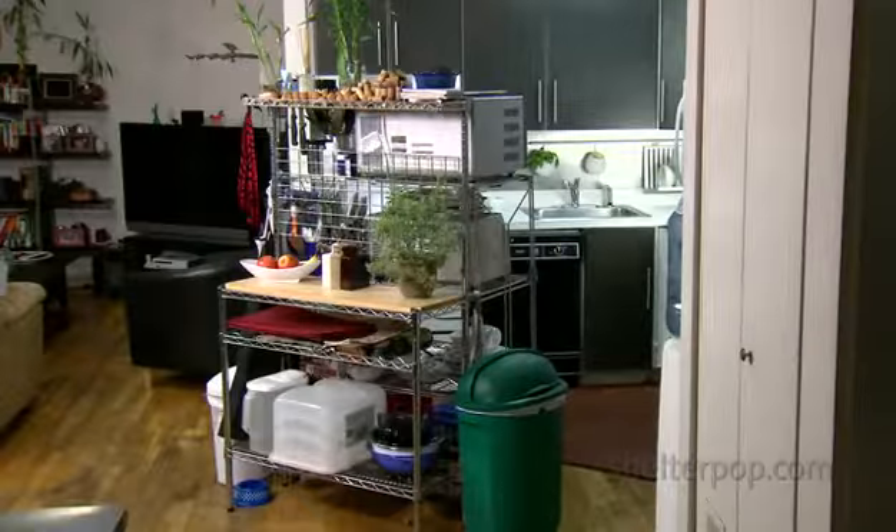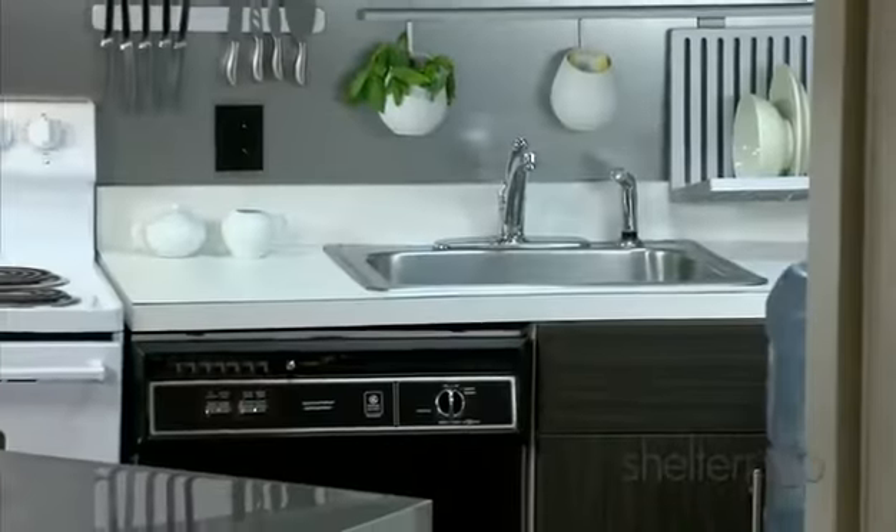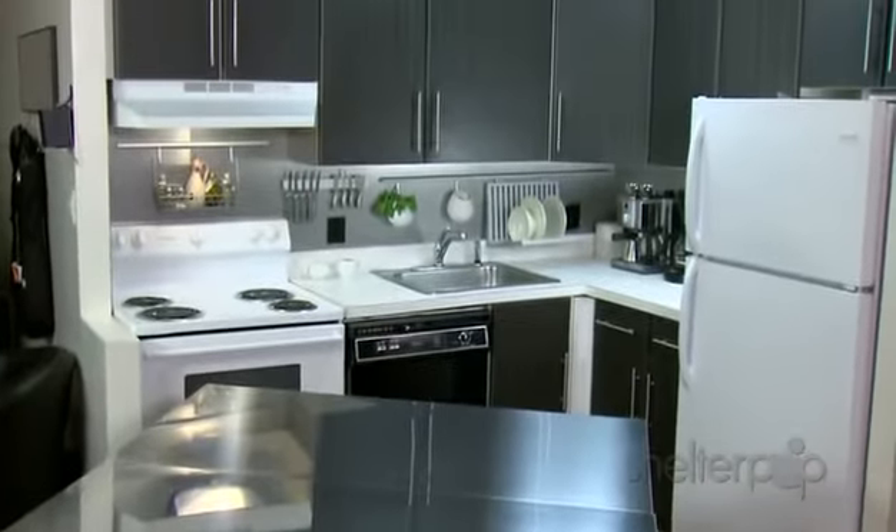Next, I'm going to give them two standing islands. This creates the convenient work triangle every kitchen should have. The stainless steel matches the backsplash and moves the design from the kitchen out into the living space, making the kitchen area appear larger.